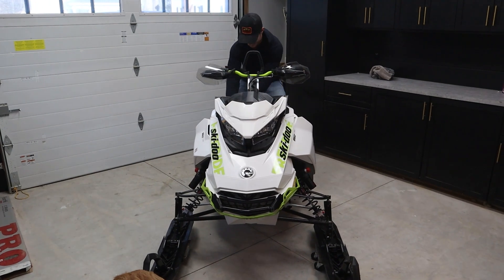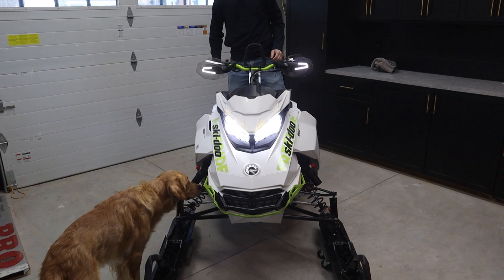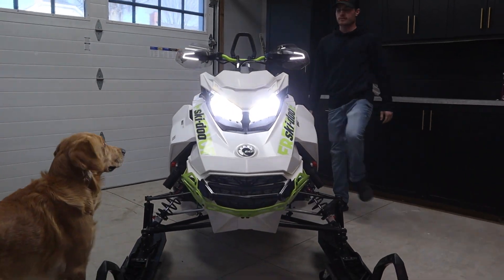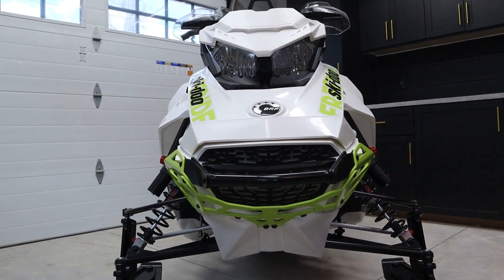A little more muscle there, Garby. Let's go.